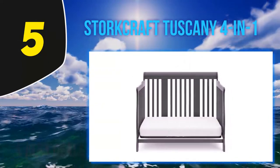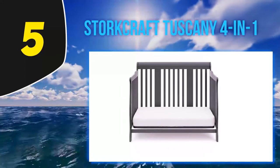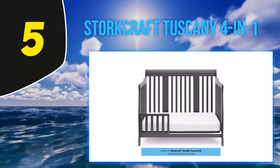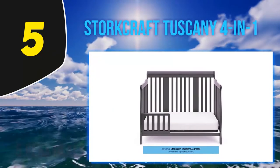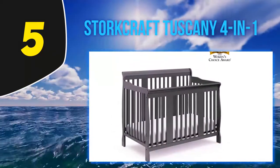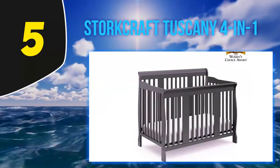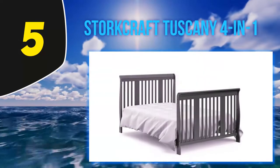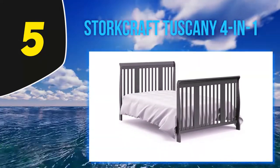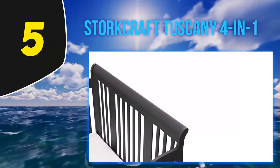Solid pine and composite construction, meets or exceeds government safety standards for construction and finishes, has three mattress height adjustment levels, a low profile to help you get your baby in and out, a separately purchased toddler rail for easy conversion, and a long reputation for great build quality. This crib converts from an infant crib to a toddler bed — you need to purchase the toddler rail separately — then into a daybed.